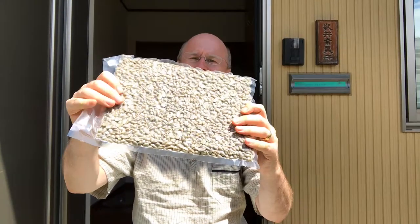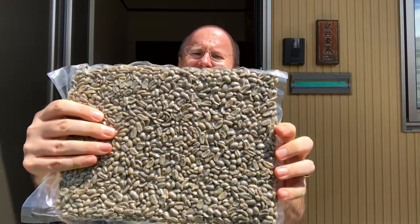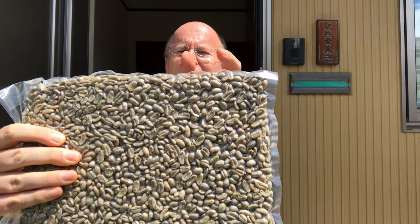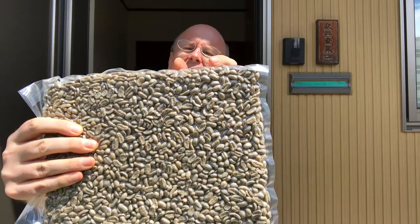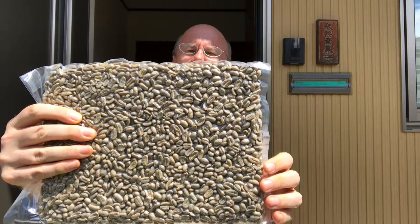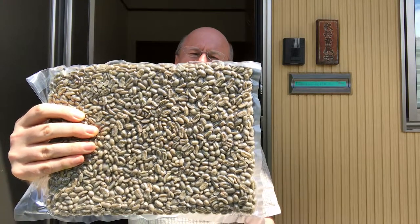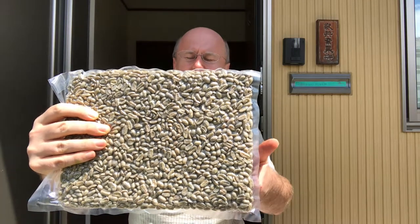Green coffee usually comes in a 10 to 20 kilo package where the driver is reluctant to remove it from the back of the truck until he confirms I'm really here. So what are these? These may be difficult to see right now — they are Indonesian long berries. The actual fruit is elongated, and the seeds, or coffee beans, are also exaggerated in their shape from what is considered normal arabica.